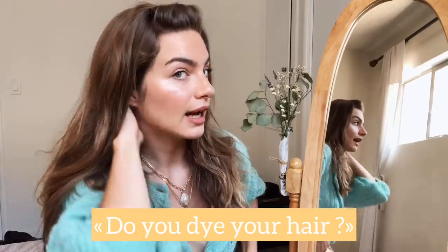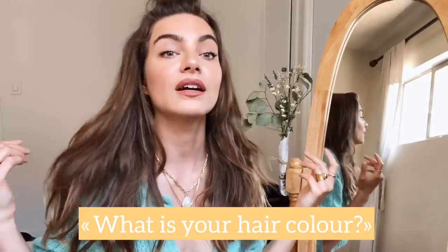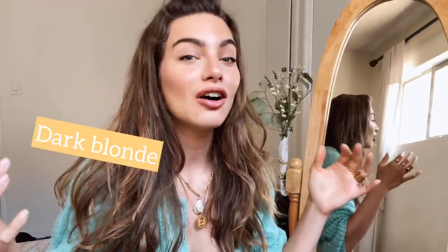First question I get a lot: do I dye my hair? I do not, and I haven't dyed my hair in about 10 years. My hair color is dark blonde/light brown with an ashy undertone. Summer is about to start so I'm pretty sure my ends will get lighter — you can see lighter pieces, but it's all due to the sun. I don't use any bleaching products or any shampoo that changes hair color.